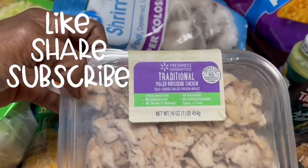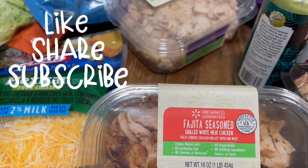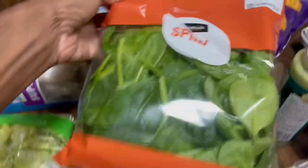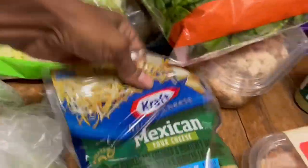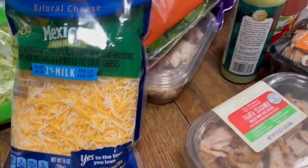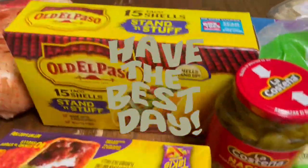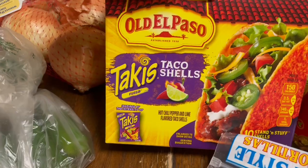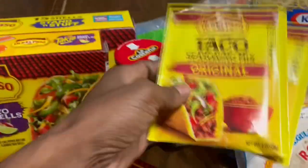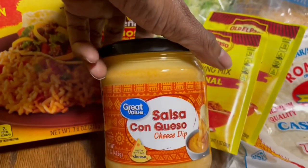Trying this rotisserie chicken — fajita seasoned grilled white meat chicken. Some baby spinach for my omelet, shredded lettuce, some cheese — Mexican blend. Some sour cream, some jalapeno peppers, hard shell tacos, taco shells, regular tortilla shells, taco seasoning. Trying this cheesy Mexican rice and a jar of cheese.